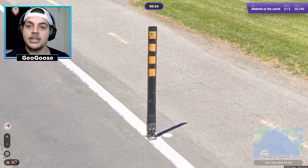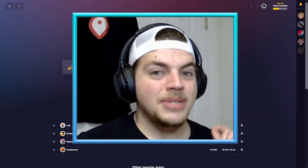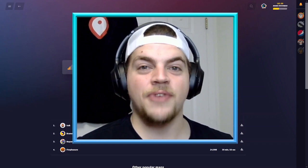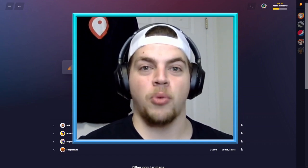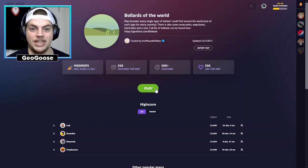I don't know where this is. I'm going to need to look at some other landscape clues to figure this out. In this episode, I'm testing my knowledge of bollards — the reflectors you find on the side of the road — to see if I know where different bollards around the world are located.